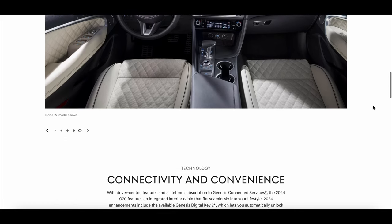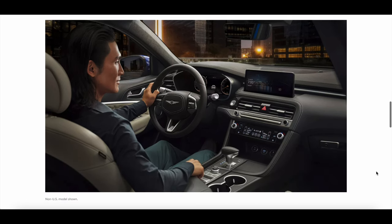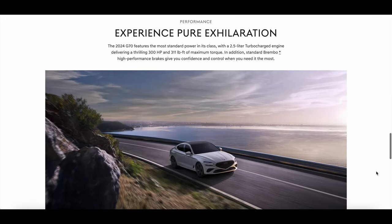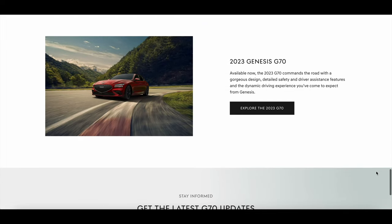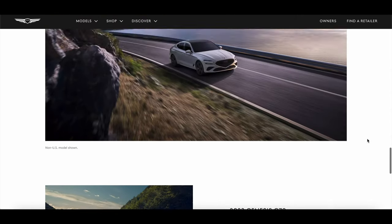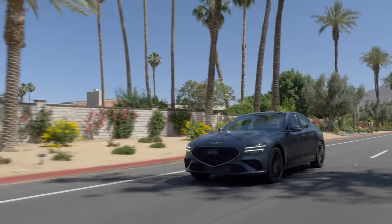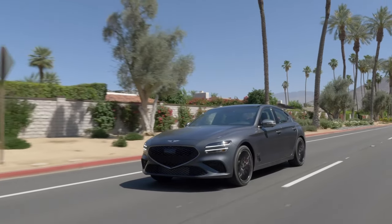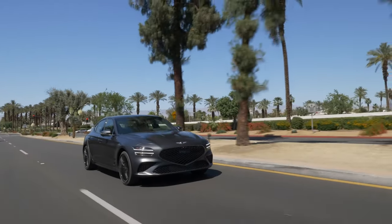There may be a loyalty or conquest incentive you can qualify for — check with your local dealership. The changes for the new model year are primarily for base model vehicles, which now get the more powerful four-cylinder and Brembo brakes as standard. Going with the 3.3-liter fully loaded model is the best way to enjoy these cars — you naturally get the best engine, Brembo brakes, Lexicon audio, and exquisite interior.